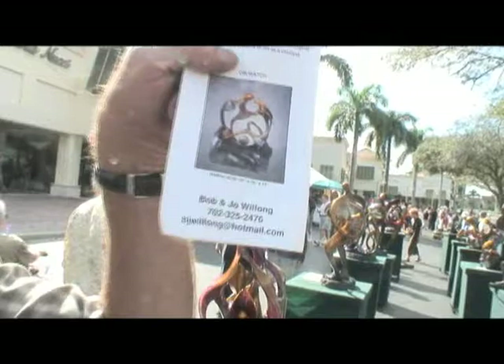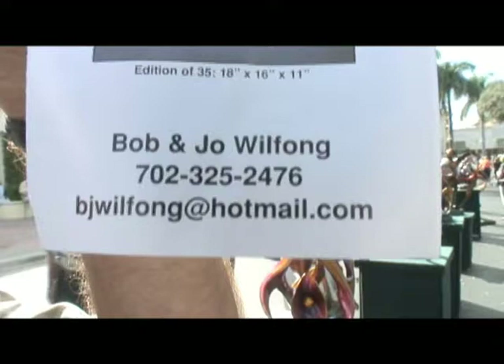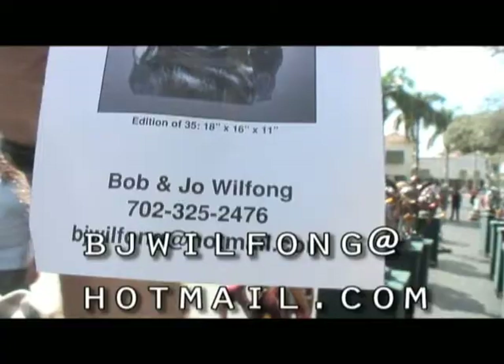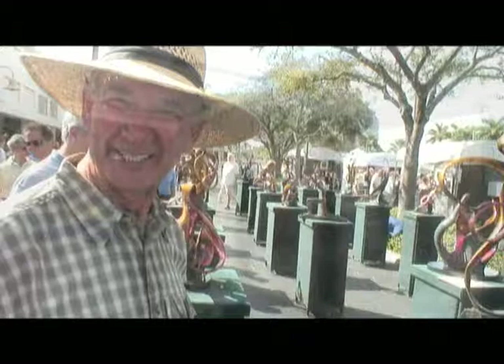Bob, do you have a website? I do not have a website, but I do have an email address. I'm a better phone person, so the best way is with the phone. The number is 702-325-2476. My email is bjwilfong@hotmail.com. Thanks very much — you do great stuff, and best of luck.